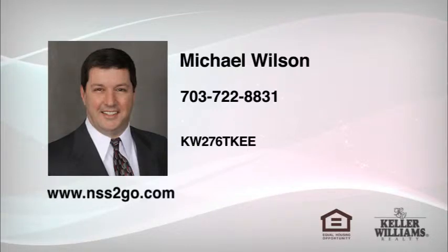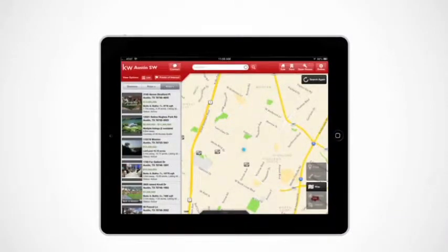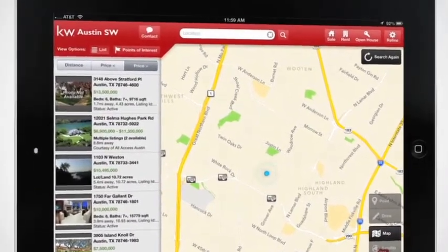Hi, Mike Wilson here from Keller Williams Realty. I just wanted to give you a heads up on my cool new app you can use to identify homes for sale from wherever you are.